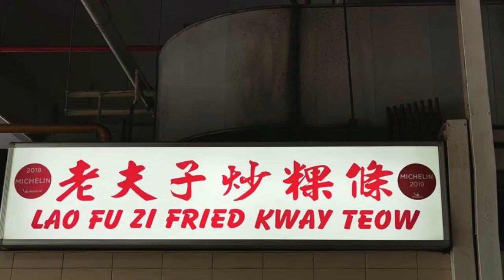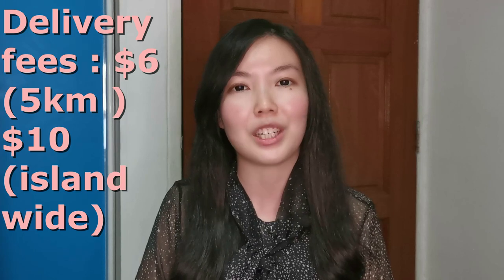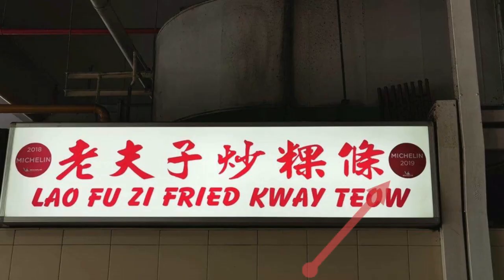The second last on our list is Lao Fu Zi Cao Guo Tiang. If you are staying within 5km from Old Airport Road, delivery charges will be $6. For the rest of the island it will be $10. Their Char Kway Teow won a Michelin Award in 2018 and 2019, so do remember to give them a try.